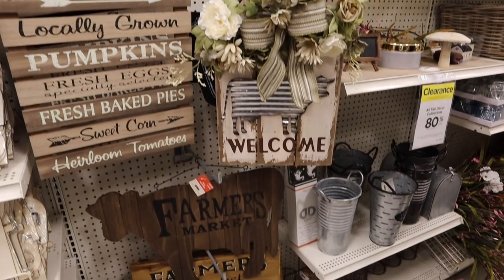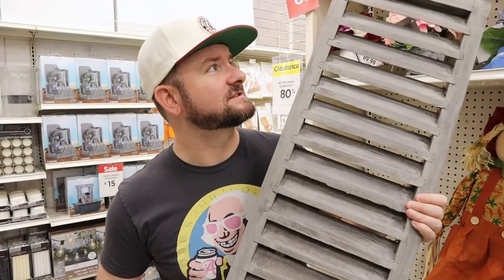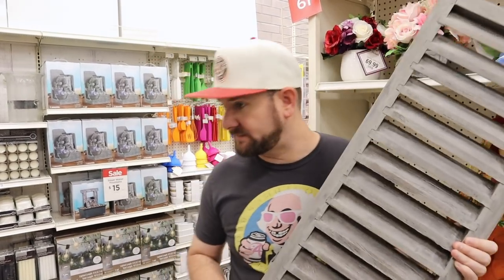I've actually spotted these a few times — this is like a shutter, but you can use it as a wall decoration, as a hook. This was $35, and I'm going to get it for $5.60. It's a really cool home decor item.